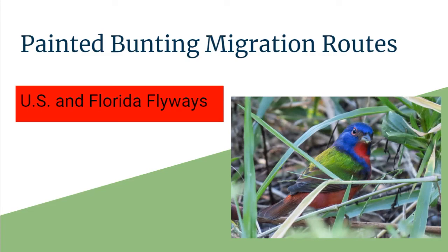Hey guys, it's Michelle from Florida Keys Birding and today we're talking about Painted Bunting Migration Routes U.S. and Florida Flyways. We're going to talk about some detailed information about Painted Bunting Migration specifically.